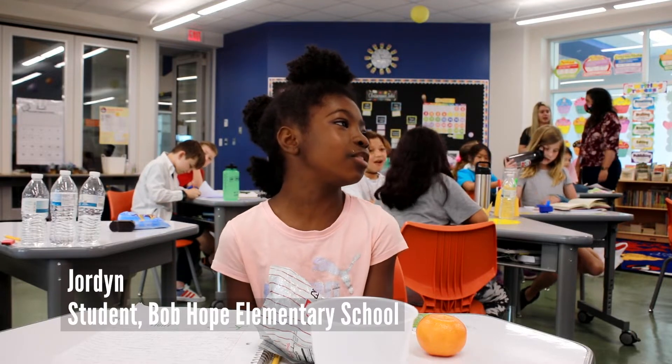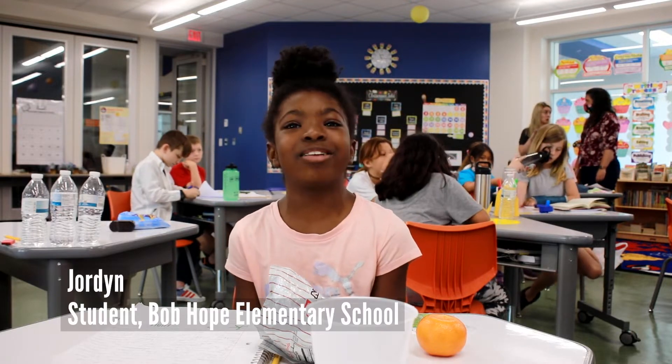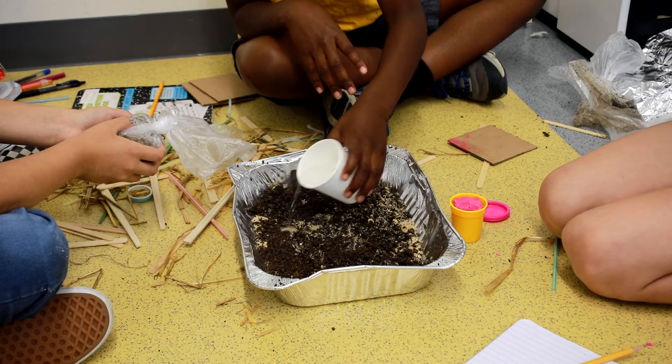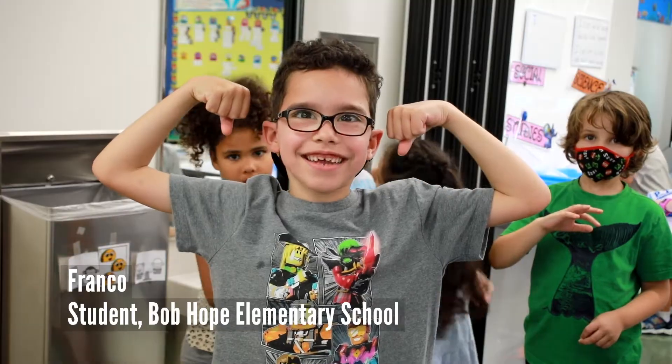I think it's really fun, especially because we're learning about pollution. I've been trying to solve this problem a lot at home because I like science, math, technology, and engineering. I like STEM Day.